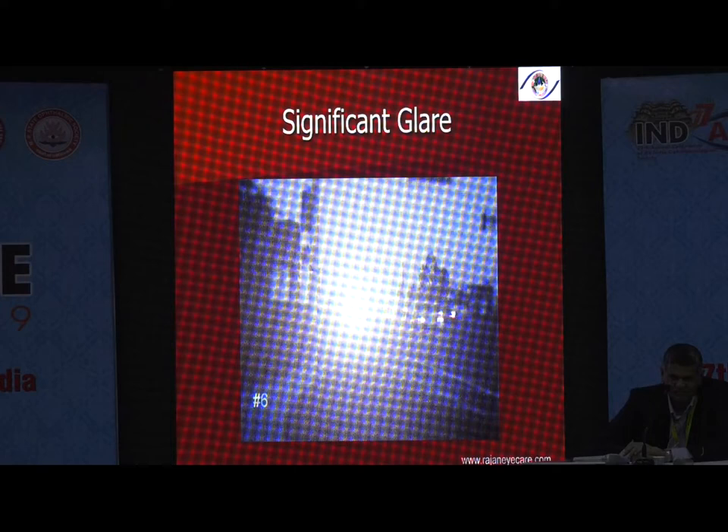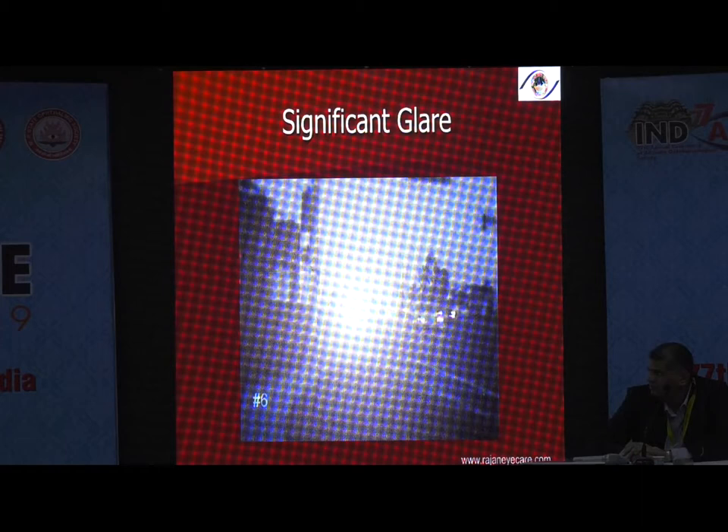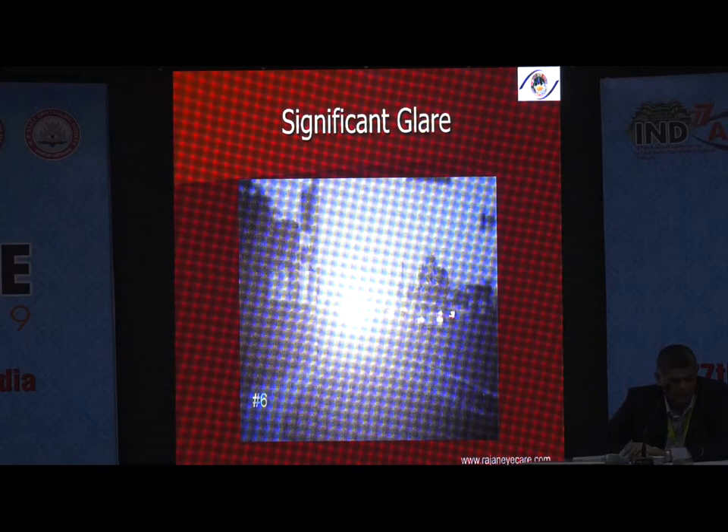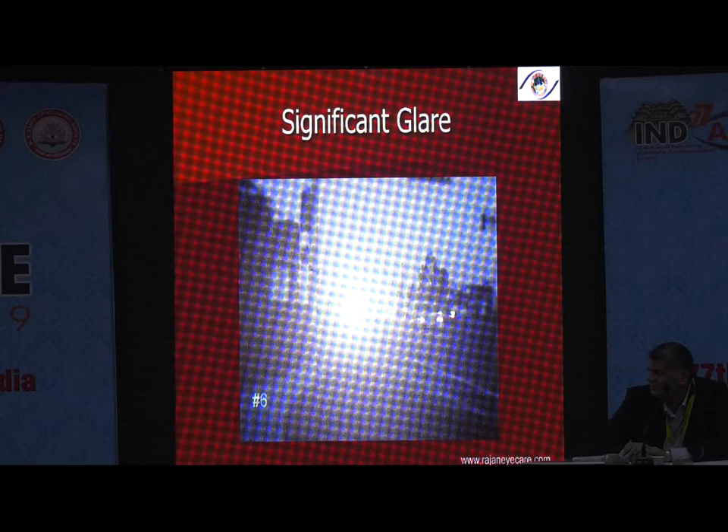There is still no technology or technique by which you can determine whether a patient will adapt — whether cortical adaptation will take place or not. Neural adaptation is purely subjective, and sometimes the patient may not achieve neural adaptation at all. So significant glare remains an issue.